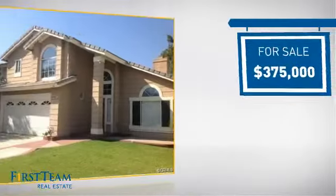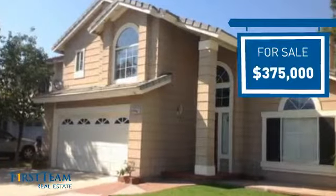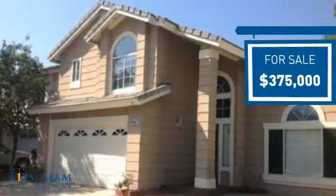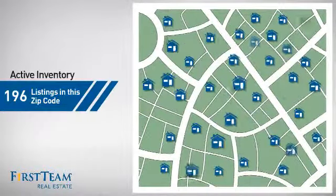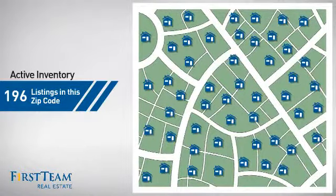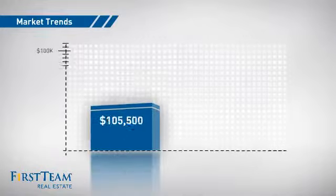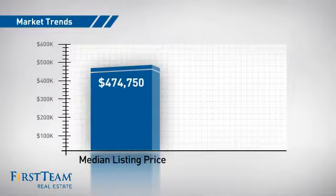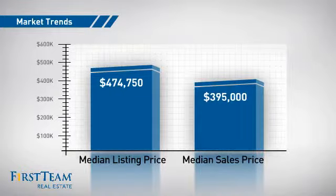Currently listed at $375,000, it offers an excellent value for the area. Wondering how it stacks up against the competition? There are now just under 200 homes on the market within this zip code, with a median list price of just under $475,000 and a median sale price of just under $400,000.